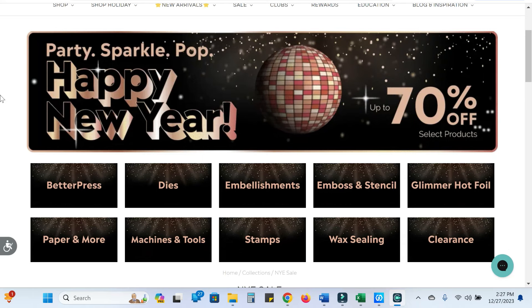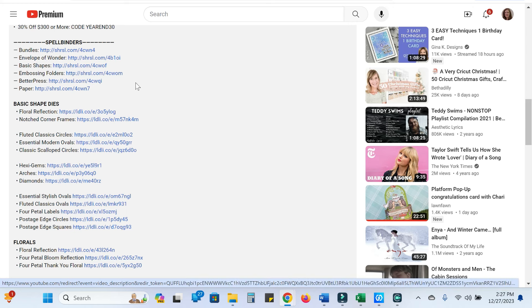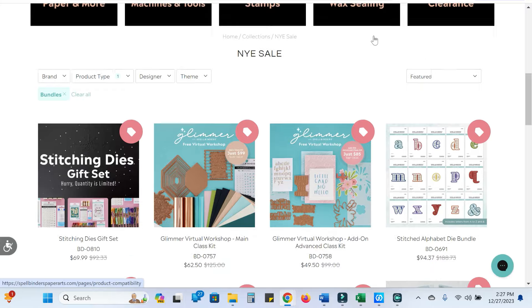Let's talk about Spellbinders. They're having a huge New Year's sale — up to 70% off products. I was surprised at how many were 70% off, and some of them are fairly new. In the description box I've tried to organize by large categories to help you shop. All the bundles are lumped together — half off a bunch of bundles. The Envelope of Wonder items are half off, basic shapes are half off or more, embossing folders are half off, and Better Press is half off. Even if you don't have that machine, they hot foil and they hot foil beautifully. They also have cardstock on sale, which doesn't happen very often.